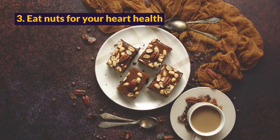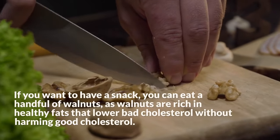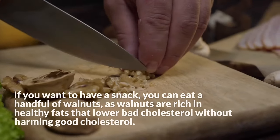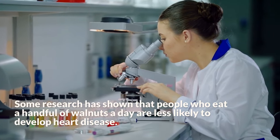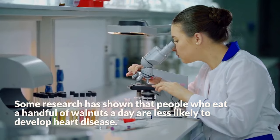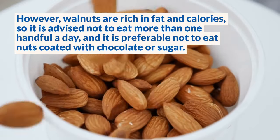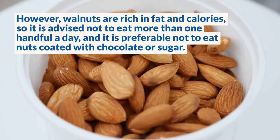Step 3: Eat Nuts For Your Heart Health. If you want to have a snack, you can eat a handful of walnuts, as walnuts are rich in healthy fats that lower bad cholesterol without harming good cholesterol. Some research has shown that people who eat a handful of walnuts a day are less likely to develop heart disease. However, walnuts are rich in fat and calories, so it is advised not to eat more than one handful a day, and it is preferable not to eat nuts coated with chocolate or sugar.